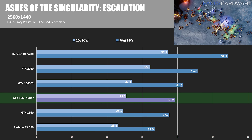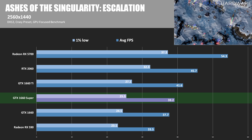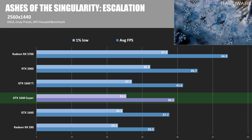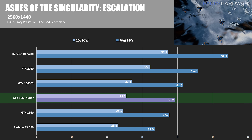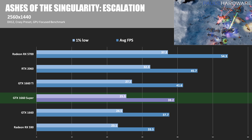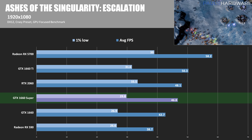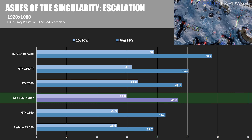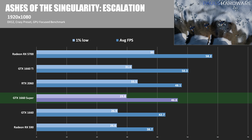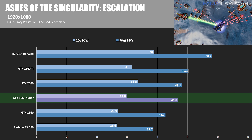Now let's look at some actual game testing, starting with Ashes of the Singularity: Escalation. The GTX 1660 Super had an average frame rate of 39.2 with a 1% low of 25.5, at 2560 by 1440. This is a DirectX 12 test, and at 1440p the 1660 was only about 4% slower than the 1660 Super, whereas the 1660 Ti is about 6.1% faster. The RTX 2060 is about 16% faster, and the RX 5700 has a big lead — almost 40% faster. Switching to 1920 by 1080, the 1660 Super has an average frame rate of 46.8 FPS. The GTX 1660 was about 9% slower than the 1660 Super, whereas the 1660 Ti was about 7.5% faster.